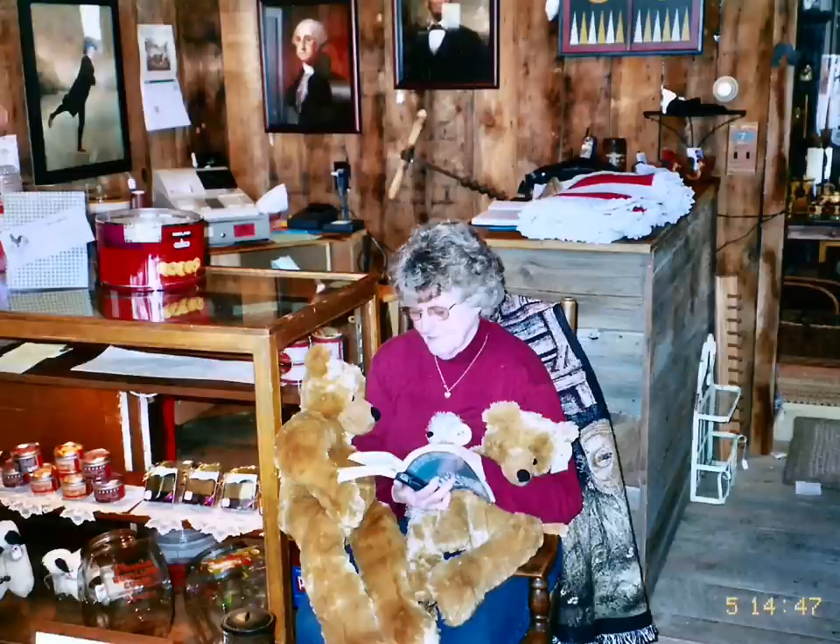My mama used to help me at the store a little bit, and she just liked being there with me, and I loved having her. She painted a lot of artwork that I hung in the store and sold her prints, which you will see further down the line in this video.